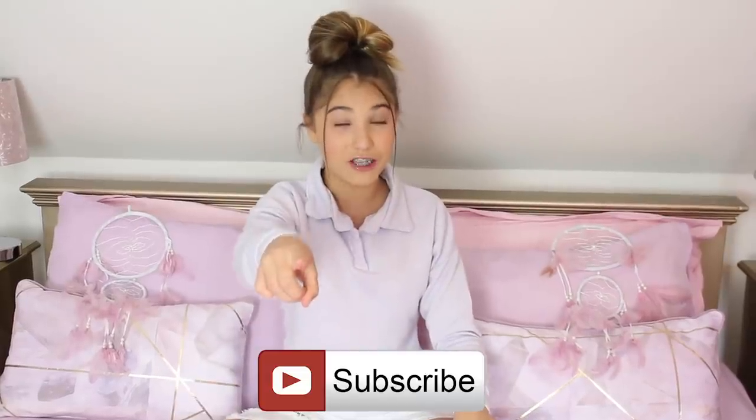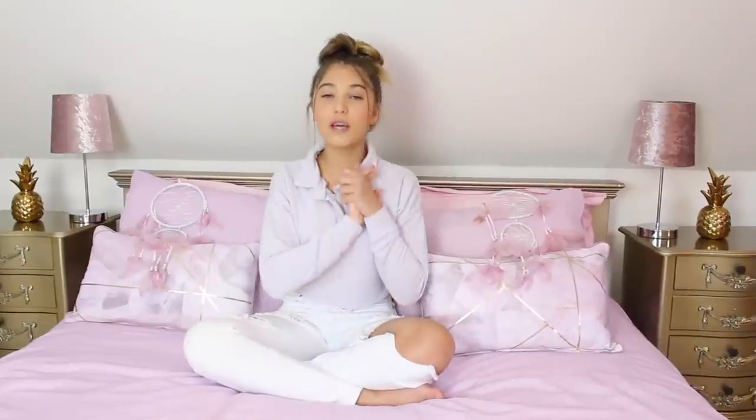Don't forget to subscribe to my channel and click the notification bell so you don't miss any of my videos just like this one, and stay tuned till the end to see if my products come and if they're actually that good. Let's get on with the video.